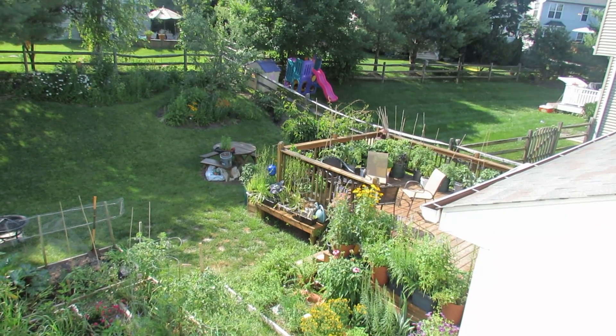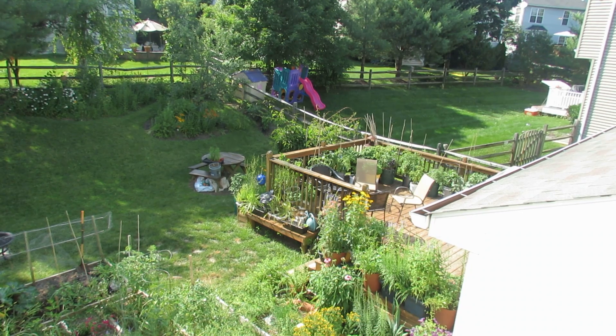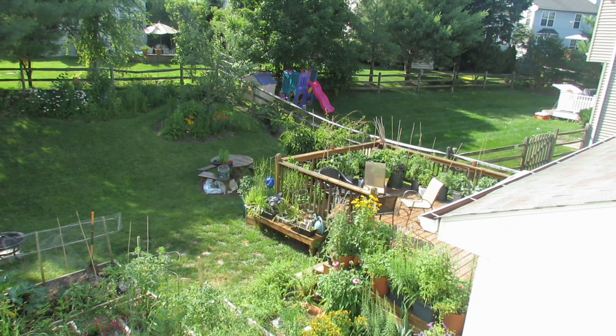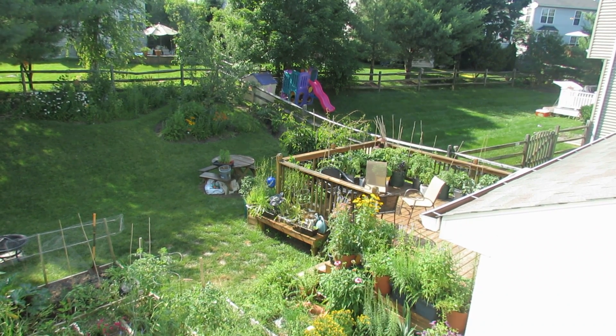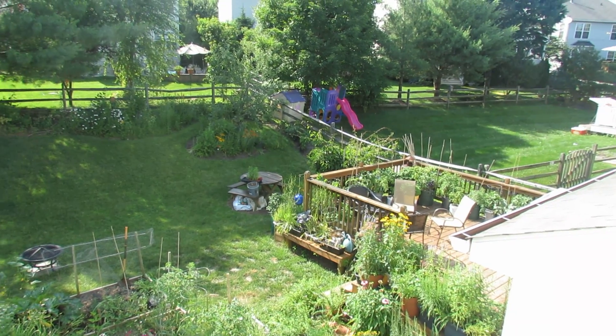That massive vine there is actually supposed to be a kiwi plant. It's more of a — I don't know — I think a modified type gooseberry. I've had it for five years now and it hasn't flowered or fruited. It is a male and female plant — I wish it would.